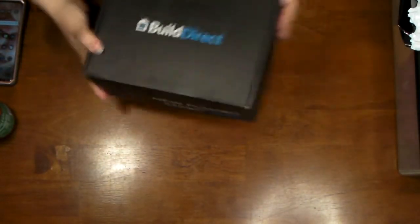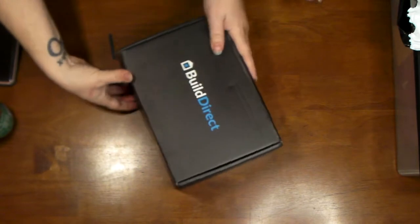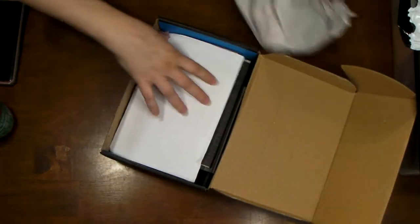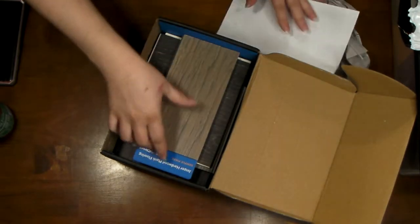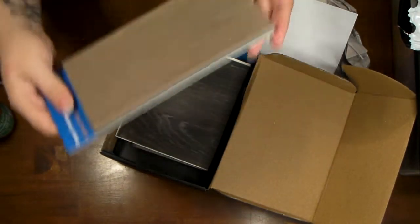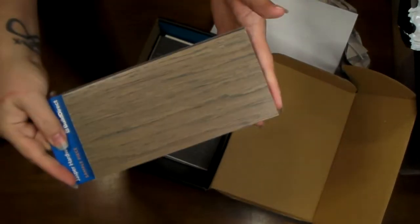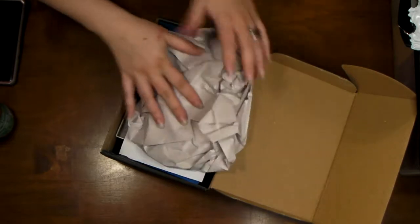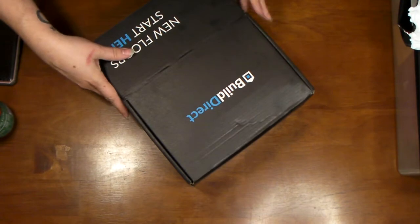We'll start with this — I actually got this on Instagram, it was free. These are samples of wood flooring, and they're really good for little arts and crafts or if you're actually looking for some flooring. I got these from Build Direct.